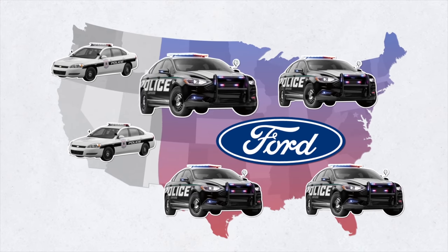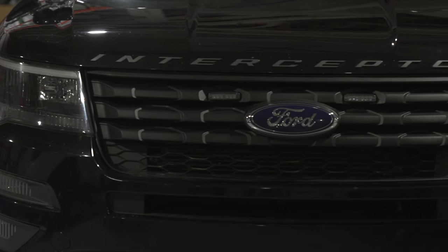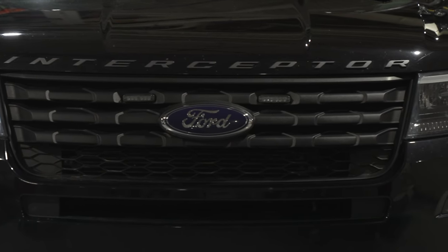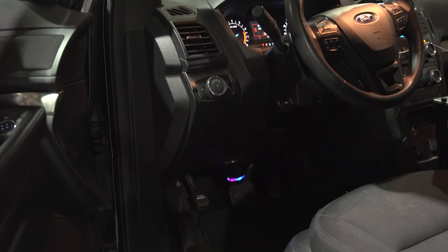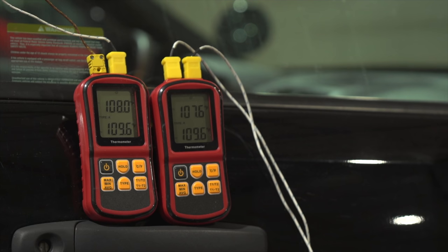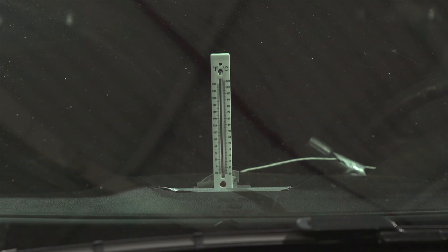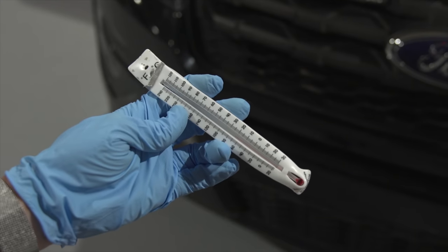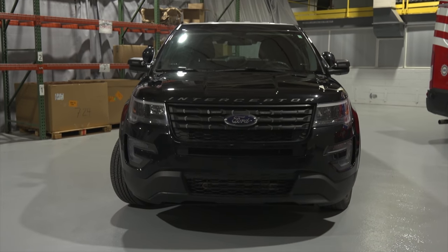Ford has been helping police officers and first responders stay safe during the pandemic. Ford developed new software for the latest Ford Police Interceptor Utility that raises the vehicle's internal temperature above 133 degrees Fahrenheit — hotter than Death Valley on a hot day — for 15 minutes, which is long enough to reduce viral concentration inside the car by more than 99 percent.